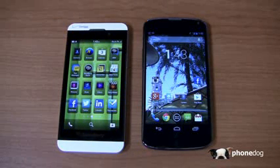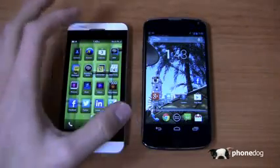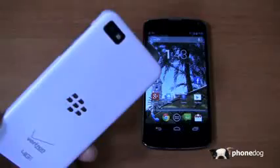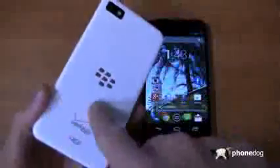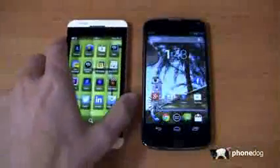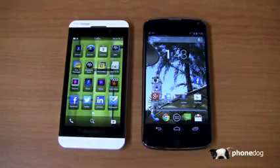At 4.2 inches, it's a nice sweet spot for a lot of people. My tweet stream blows up regularly with people saying they hate 5 or 4.7 inches because it's too big — so for them, this is going to be a great device, at least from a screen real estate perspective. The Z10 also has an 8-megapixel camera, 1080p HD recording, a 1,800 mAh removable battery, 4G LTE on the Verizon version, 2GB of RAM, and weighs 4.78 ounces.